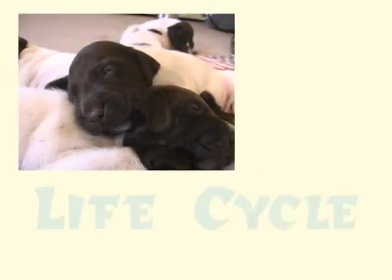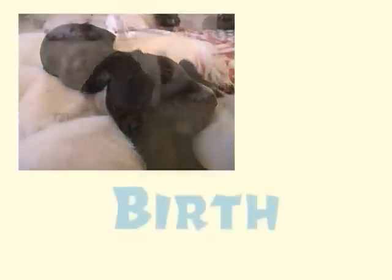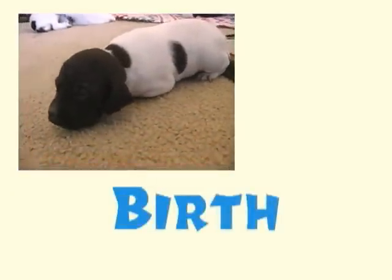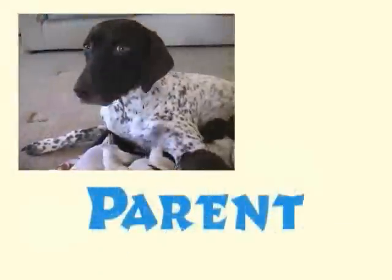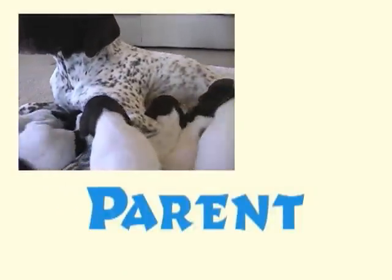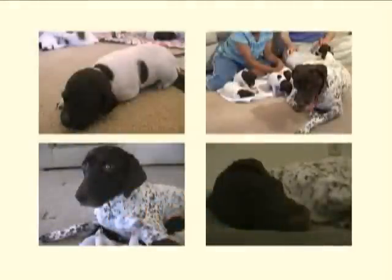All animals have four different parts of life. Each part is called a stage. They are born. They grow and change and become an adult animal. They have babies of their own. And later, their life ends. Together, these stages of an animal's life are called the life cycle.